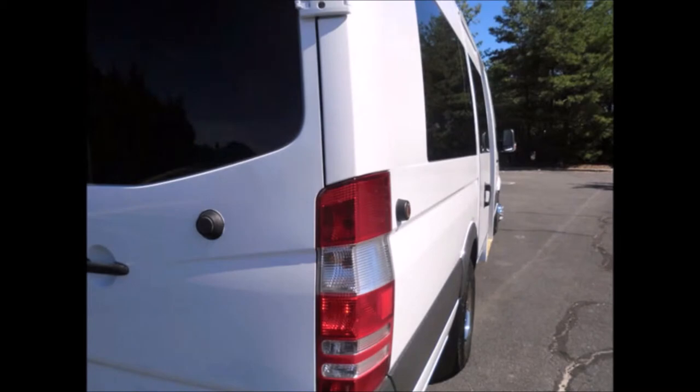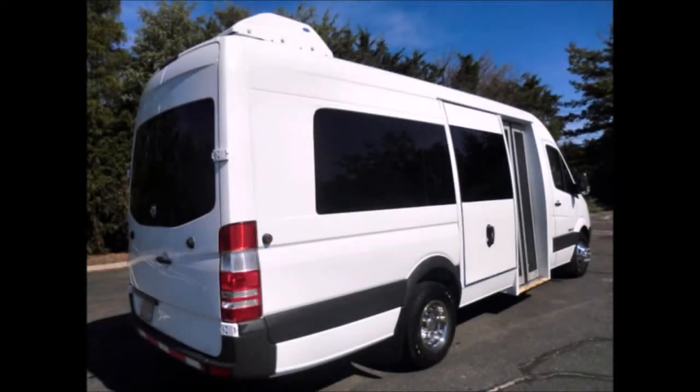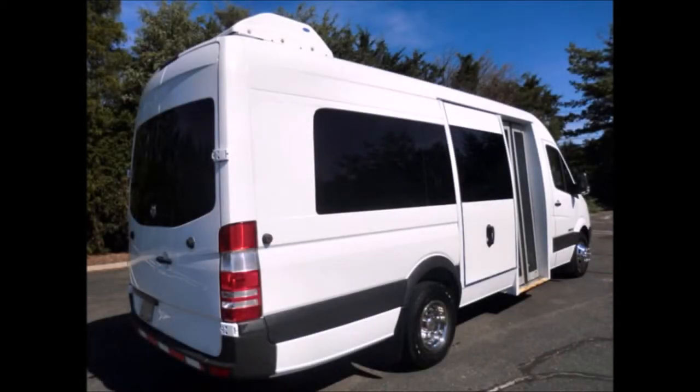Features include tinted windows, rear door, and auxiliary lighting. Clean, comfortable, and perfect as a medical transit shuttle or activity and outing vehicle for church groups, adult day care, senior centers, shuttle operators, teams, or associations.